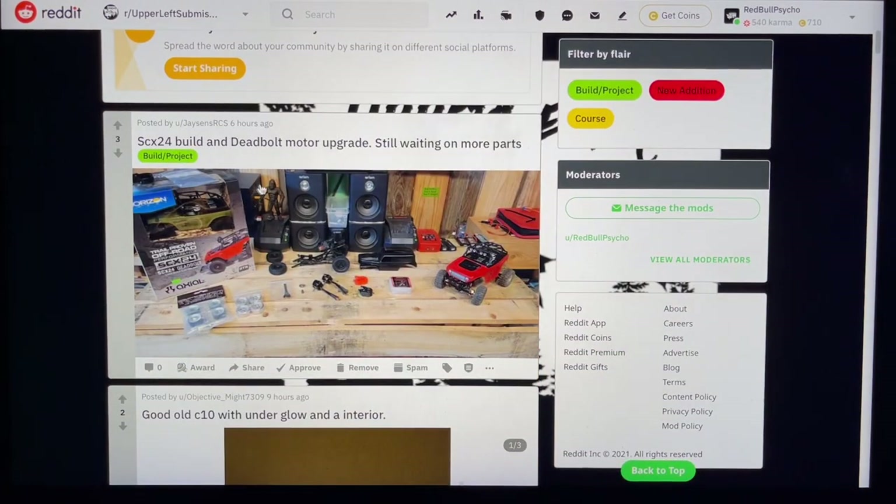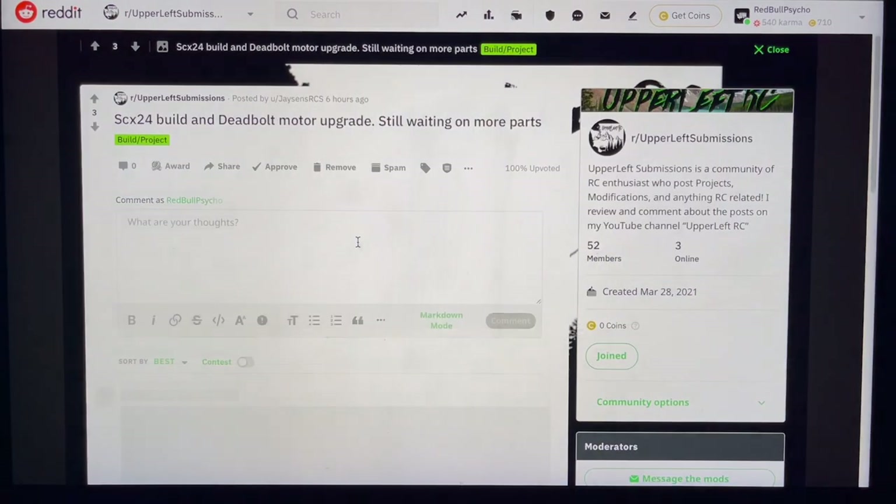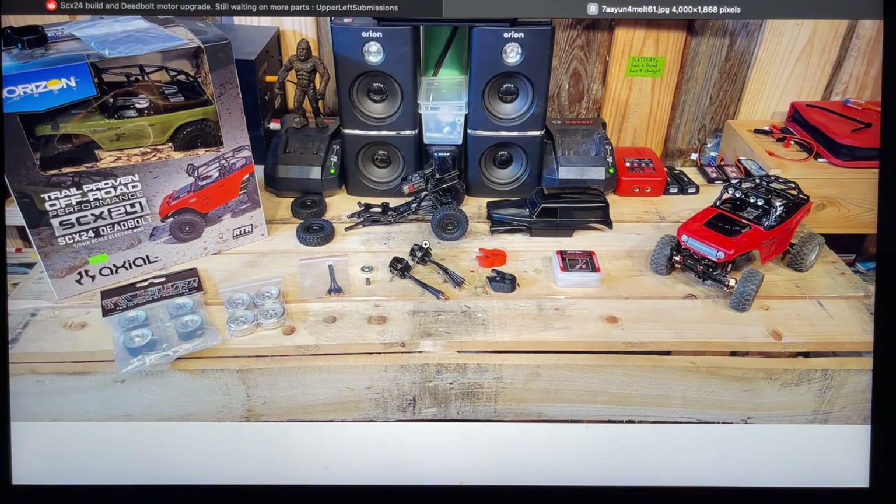Let's start here — Jason's RCs, he has a YouTube channel as well. Pretty sick. SCX24 build and Deadbolt motor upgrade, still waiting on more parts. Looks like we've got a sweet Grave Digger body, or maybe just an old Dodge panel wagon with the Grave Digger style. Got the upgraded and modified Deadbolt with some sick tires, wheels, brass servo — got a Fury Tech, looks like the Lizard special housings, and brushless motors. This whole setup looks a lot like what I've seen on Two FM RCs.